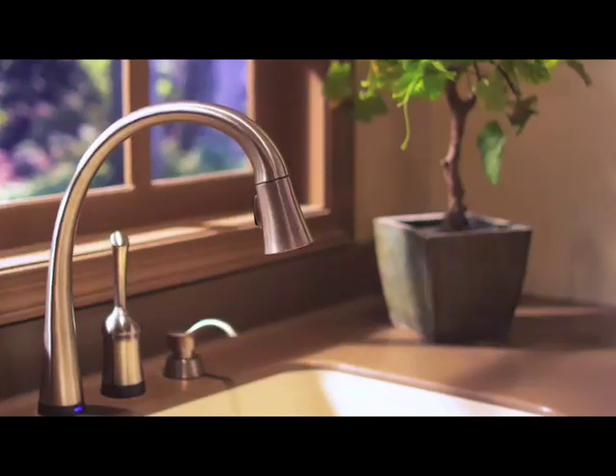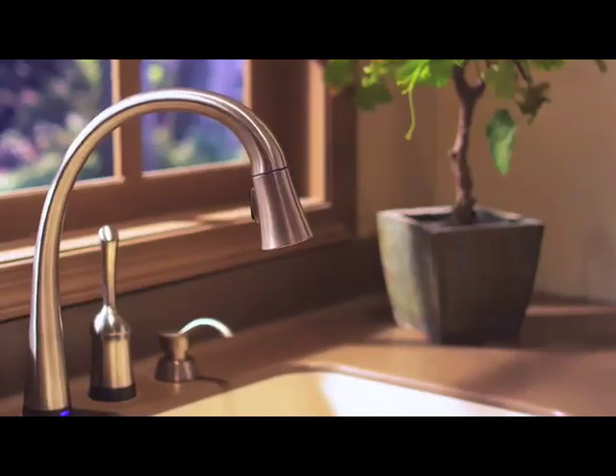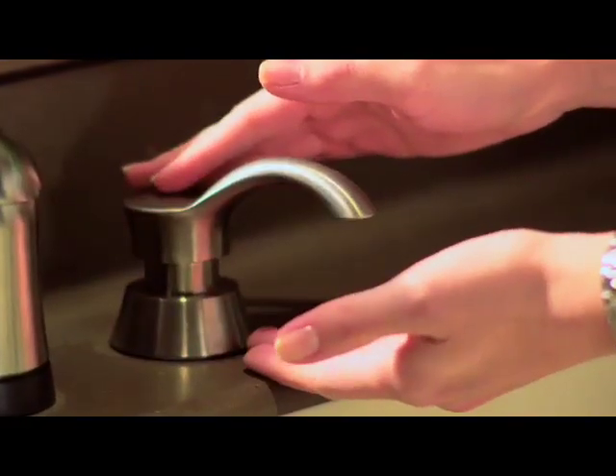Start with a simple built-in hand soap pump. You'll find them in a range of finishes to match your faucets, and some of the latest models even offer touchless technology.